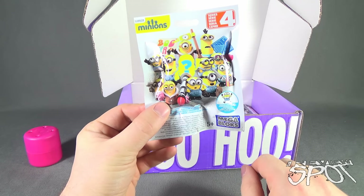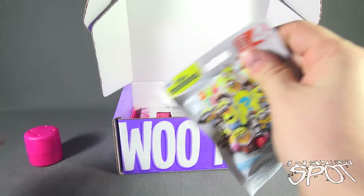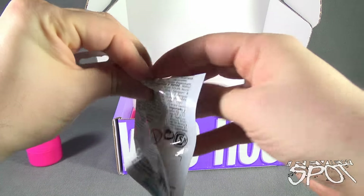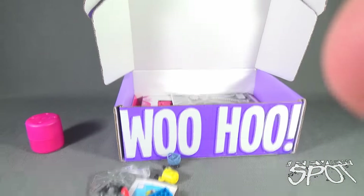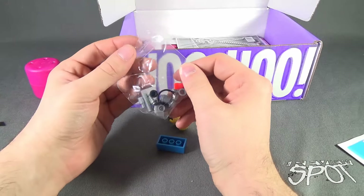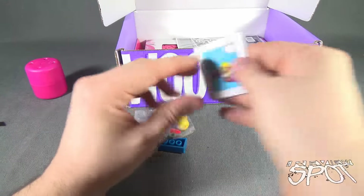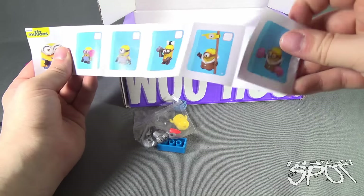Moving along, we got Mega Bloks Minions Series 4 Blind Bags. We actually got Blind Bags with the boys as well. Let's open it up and dump out the contents — it is actually different, which is good. Got ourselves a pamphlet and some contents. Maybe I should look at the pamphlet because I feel like Butterfingers here is not going to put the minion together right.